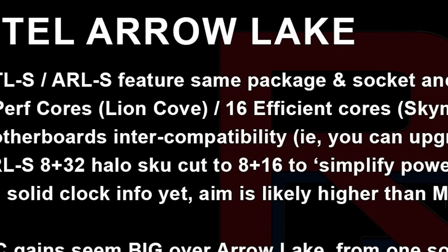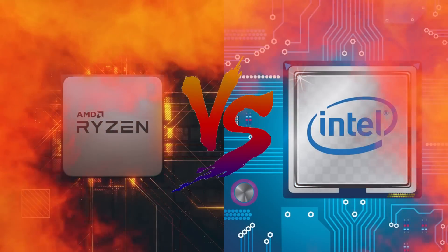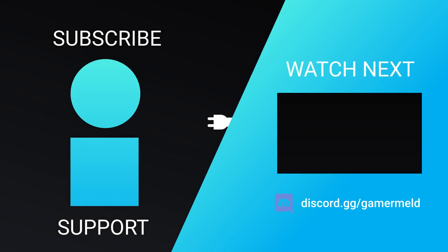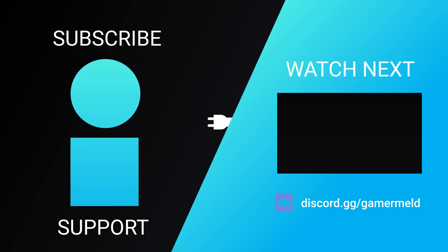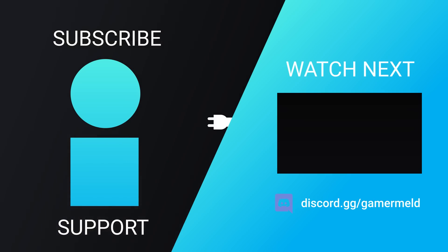All I can say is that between Arrow Lake and Zen 5, things are really set to heat up in the CPU market. So while that does it for today, are you ready for next-gen CPUs, or are you more ready for cheaper GPUs? Let me know down in the comments below. And don't forget to try out Brilliant for free for 30 days at Brilliant.org/gamermel. As always, have a great day!